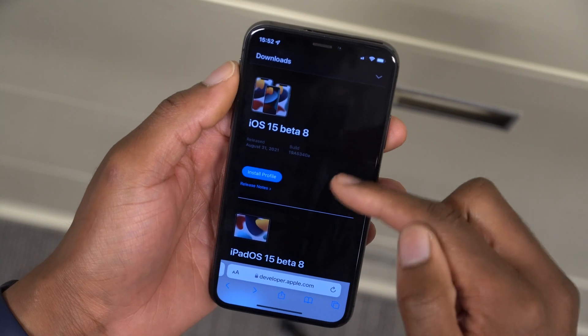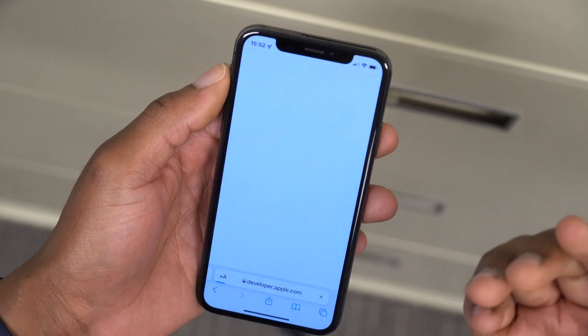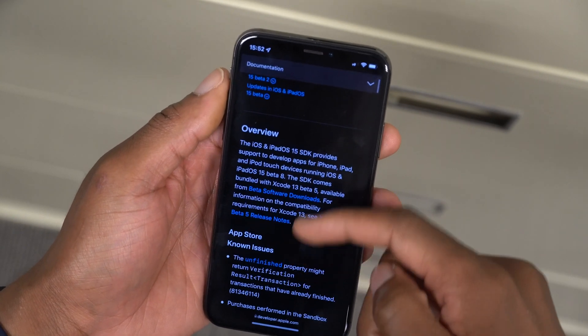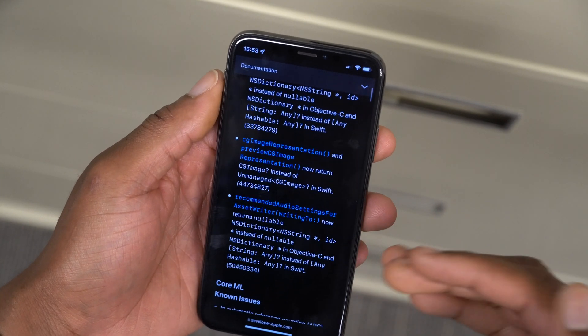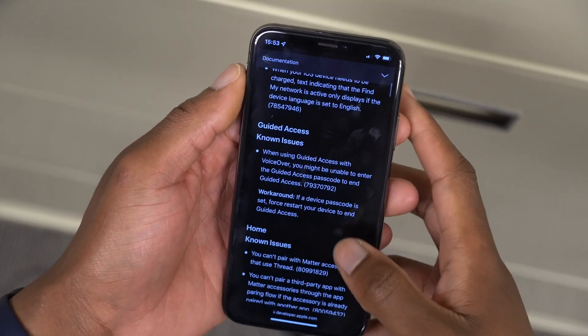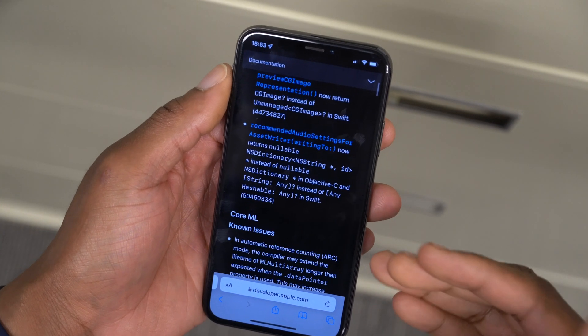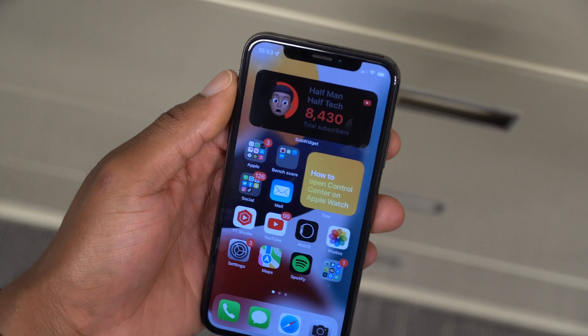When it comes to new features and changes for iOS 15 beta 8 and iPadOS 15 beta 8, looking at the release notes Apple didn't mention anything new or anything specifically resolved. It's more about finalizing the update and fixing bugs before the release candidate and official version come out, but there are some changes worth highlighting.